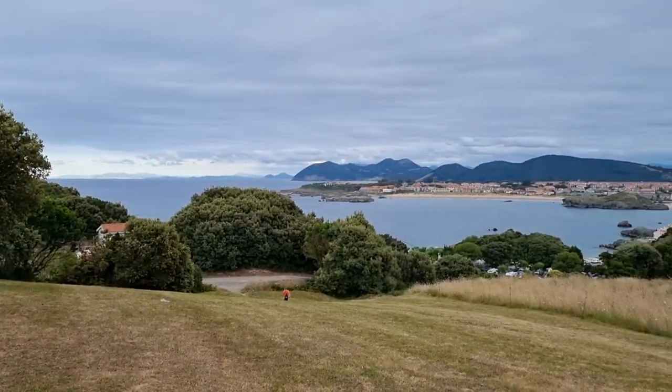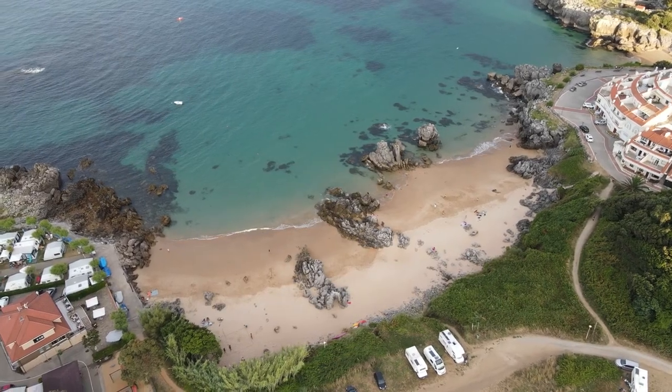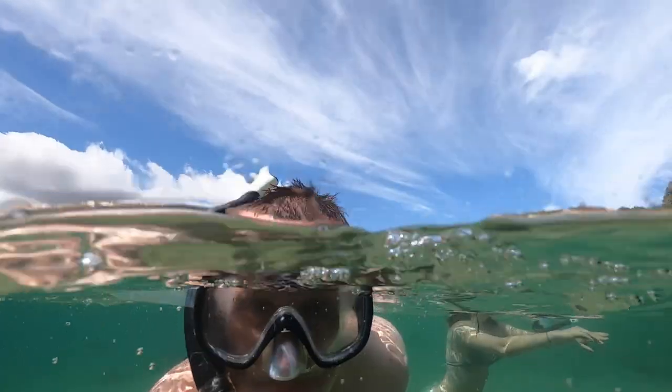We explored all Isla had to offer, from rugged coastline to incredible viewing points to a spectacular underwater world.